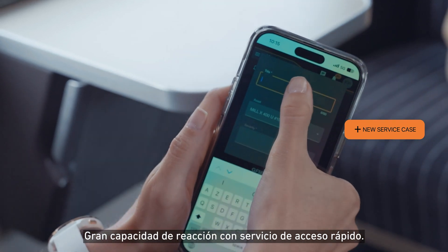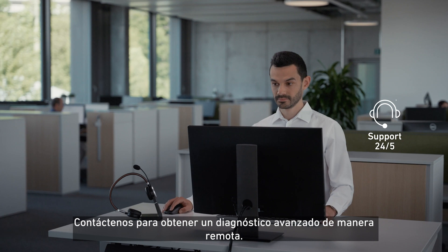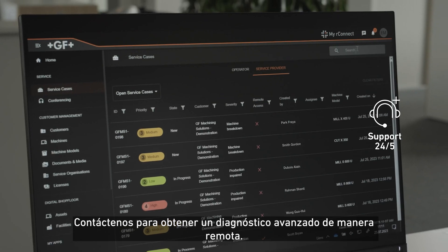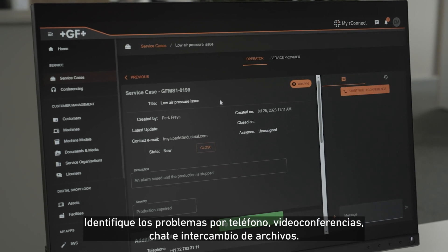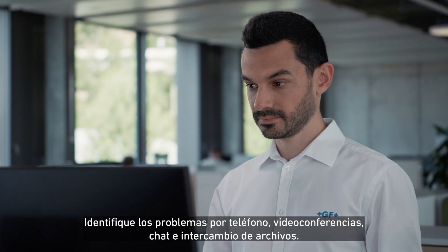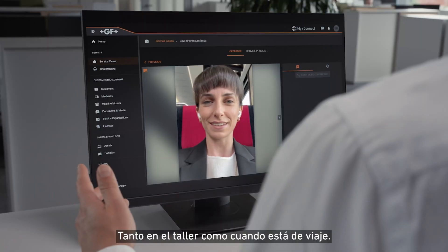Benefit from fast case reactivity with speedy access service. Reach out for advanced diagnosis thanks to remote access and real-time analysis. Identify issues via call, video conferencing, chat, and file exchange in your workshop as well as when traveling.